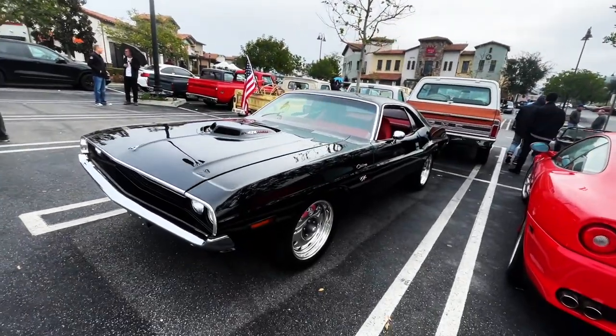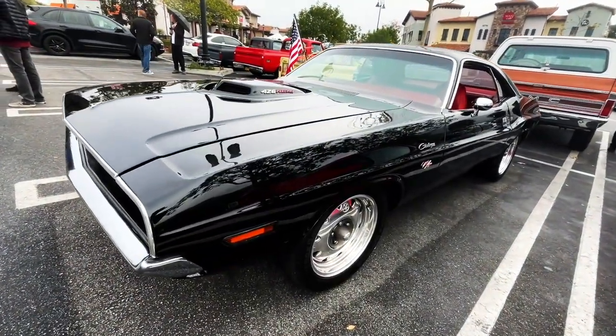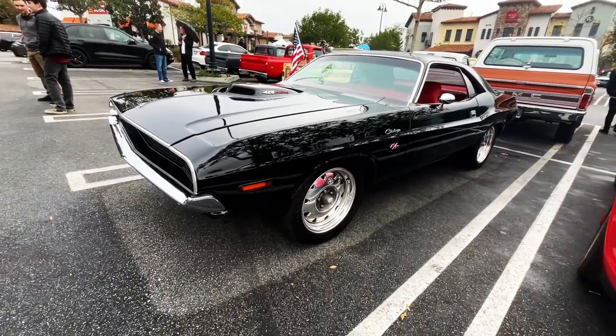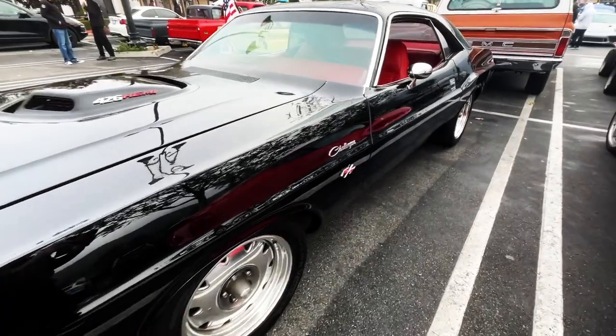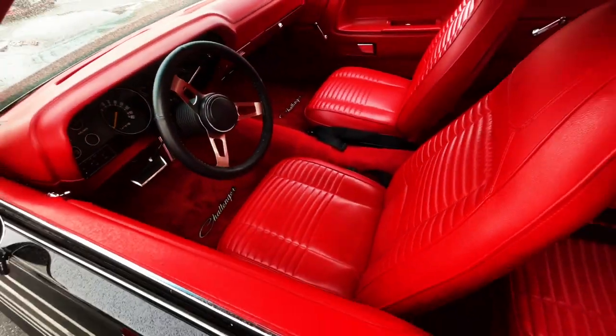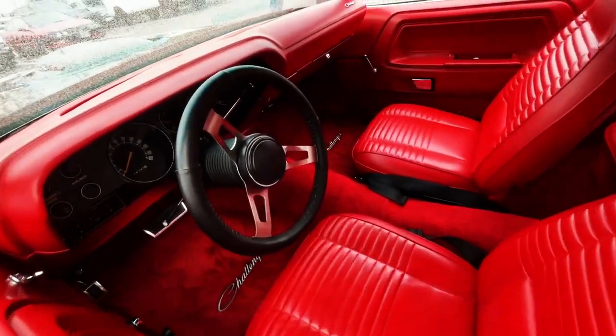What's up guys, welcome back to Best of Show. The epitome muscle car here, beautiful Challenger, amazing paint - black on red. Look at the interior here, cars for sale, that's a lot of red going on there.